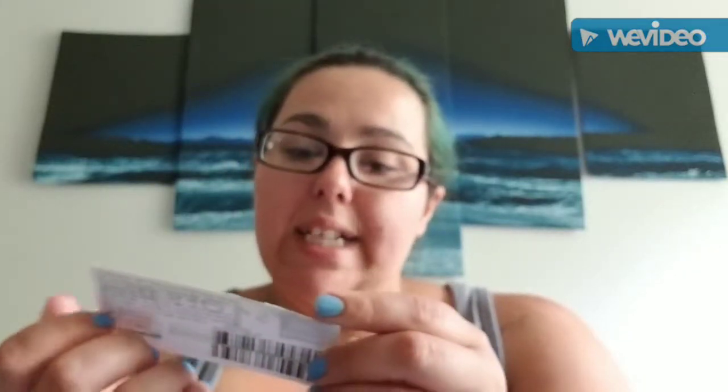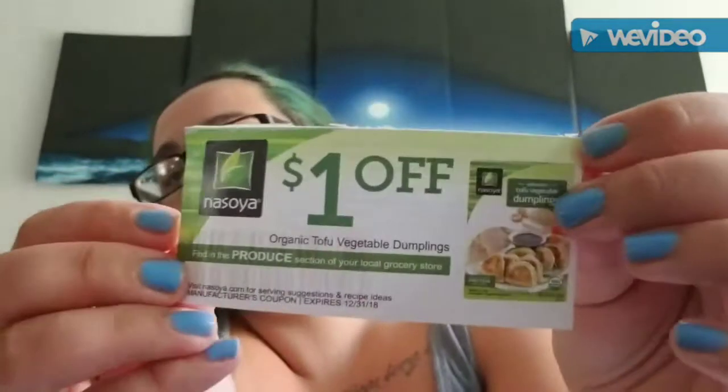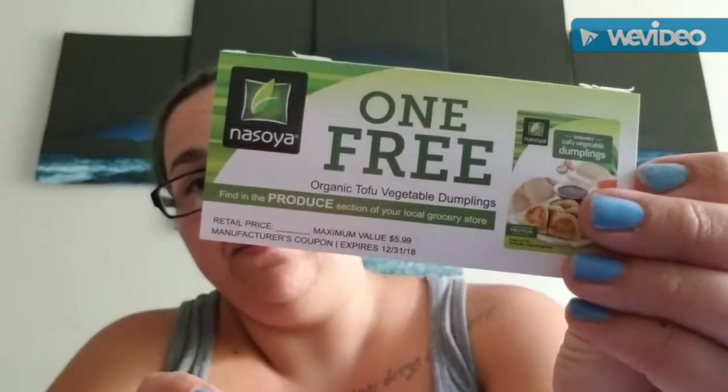These are coupons from Social Nature. I have a dollar-off coupon for organic tofu vegetable dumplings, and then I have three coupons for one free item. I thought that was pretty cool — try something different.